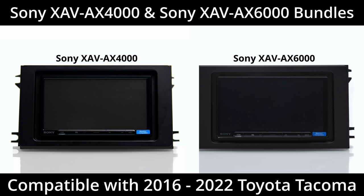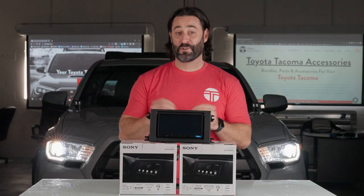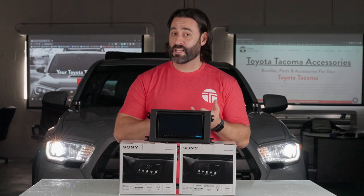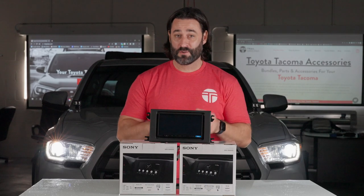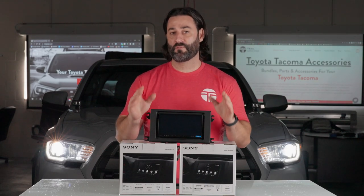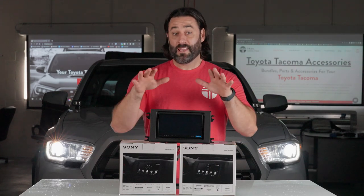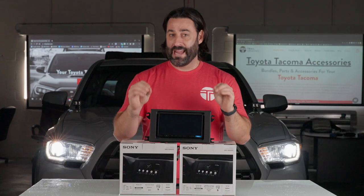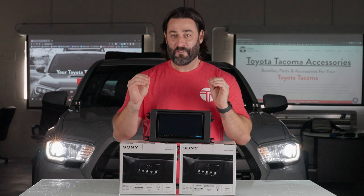Both the 6000 and the 4000 are compatible with 2016 to 2022 Toyota Tacomas. They're both going to be a huge upgrade over your stock system — they have a clearer audio signal than your factory system and they also have more power. Those two components are going to result in a much improved audio experience in your Toyota Tacoma. They both also have wireless Apple CarPlay and Android Auto, which is what guys and gals have been chomping at the bit for in their Tacoma.